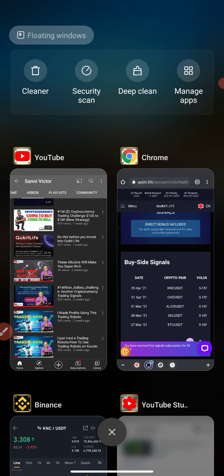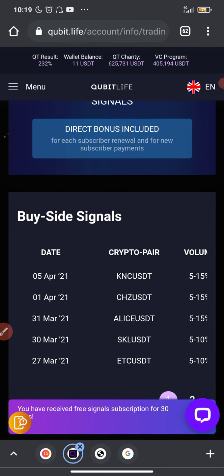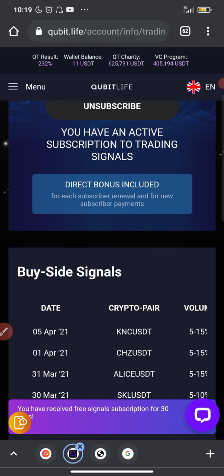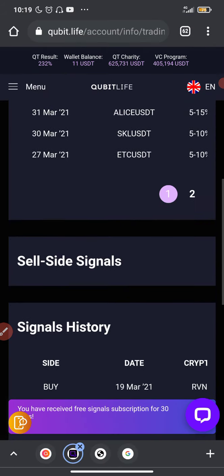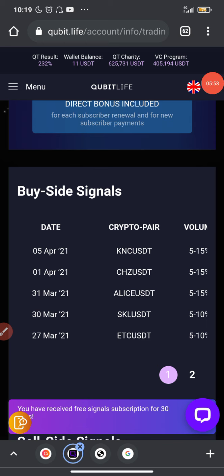Qubit Live is something that can actually earn you a lot of money, and as long as this company keeps working they are not stopping. I believe there will come a point where I'll be making at least one thousand dollars per day on Qubit Life — that's passive income apart from my own trading and investment alone.